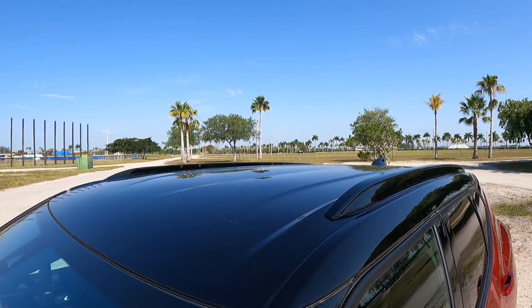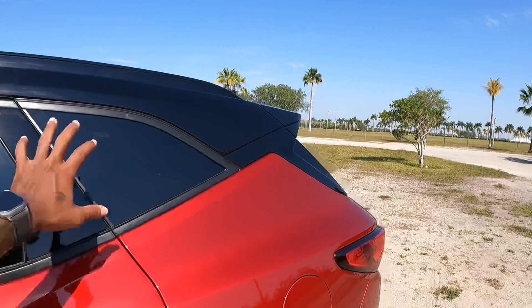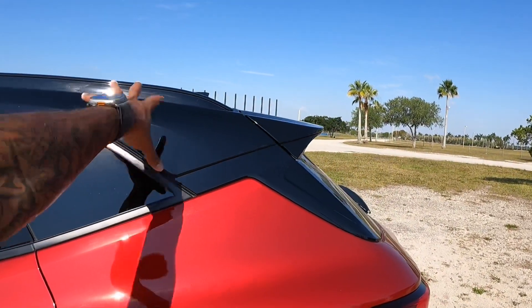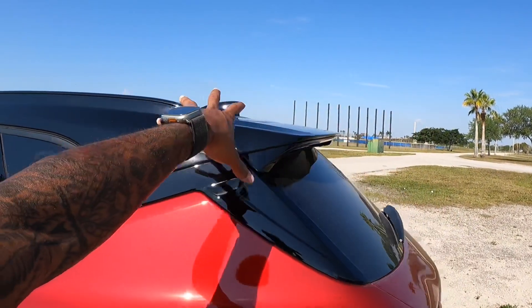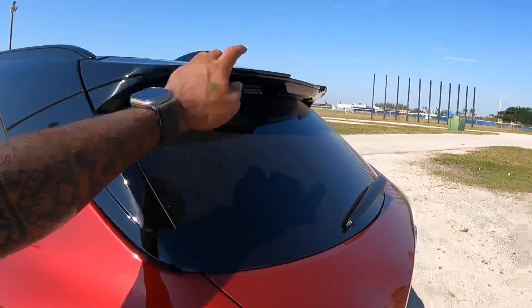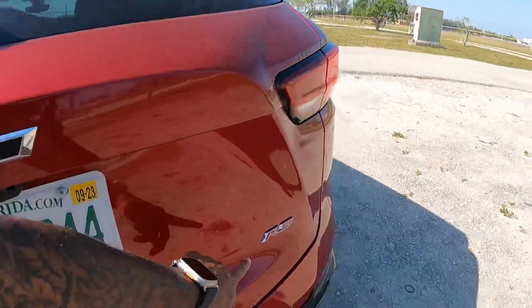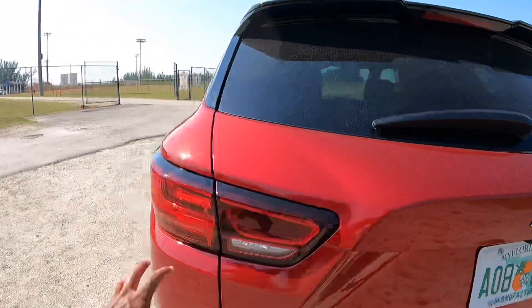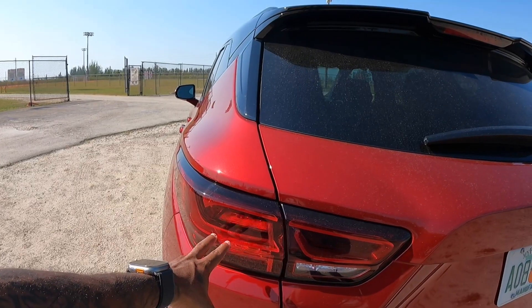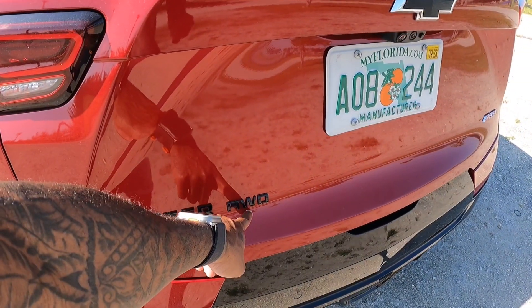Making our way toward the rear, there's a floating-like roof design — and since it's two-tone, the whole vehicle carries that floating roof design. There's an integrated rear spoiler, which looks really sporty. There's a rear wiper, a blacked-out Chevrolet bow tie, and the RS badge. The rear lights are full LED — turn signal, brake light, and reverse light. The Blazer name is blacked out alongside the all-wheel drive badge.